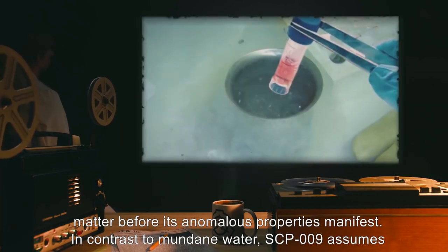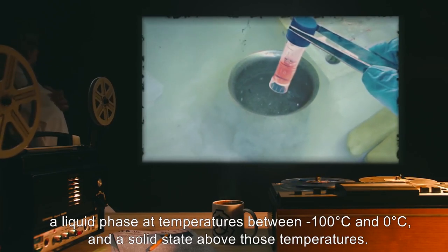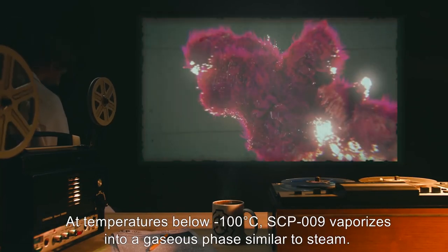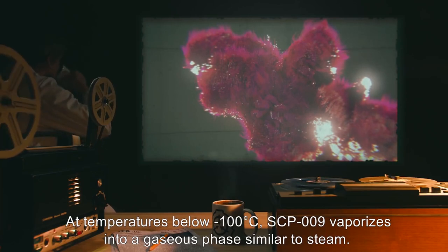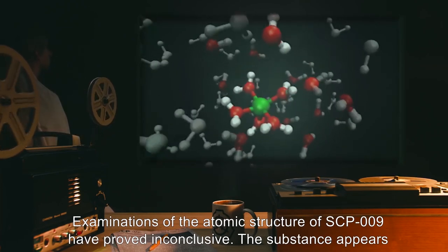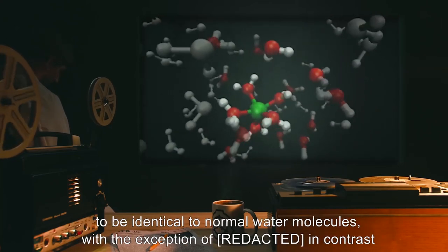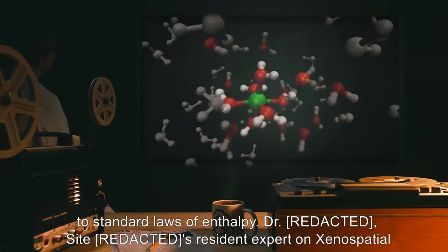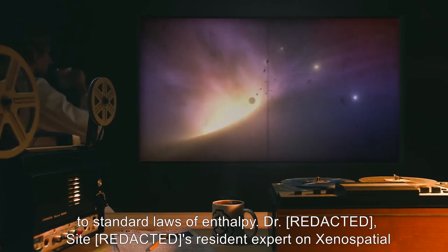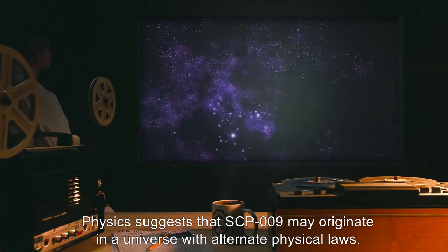In contrast to mundane water, SCP-009 assumes a liquid phase at temperatures between negative 100 degrees Celsius and 0 degrees Celsius, and a solid state above those temperatures. At temperatures below negative 100 degrees Celsius, SCP-009 vaporizes into a gaseous phase similar to steam. Examinations of the atomic structure of SCP-009 have proved inconclusive. The substance appears to be identical to normal water molecules, with the exception of being in contrast to standard laws of enthalpy. Dr. [redacted], a resident expert on xenospatial physics, suggests that SCP-009 may originate in a universe with alternate physical laws.